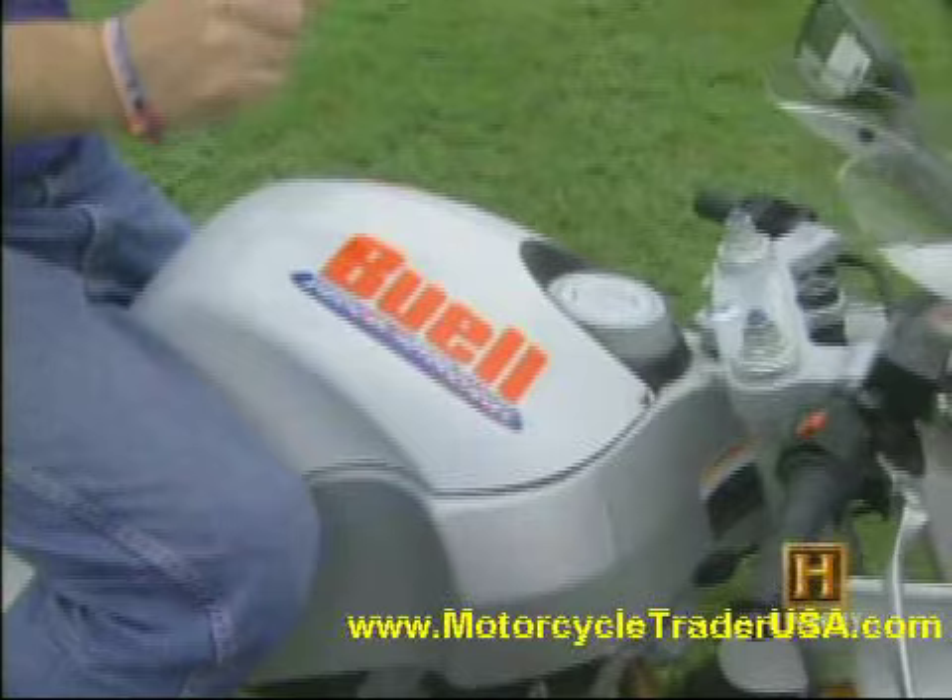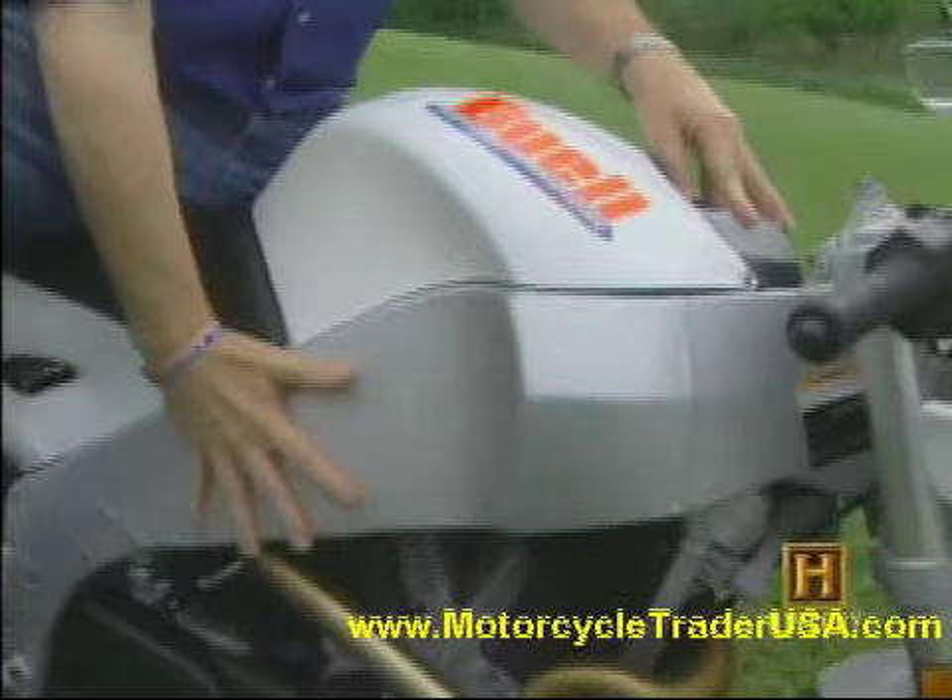Brilliant. On this motorcycle, this is the airbox cover. The fuel is all inside this massive aluminum frame here. It fills through here and goes down both sides of the frame and across the back.